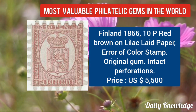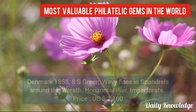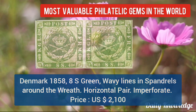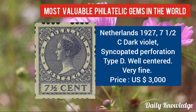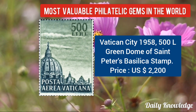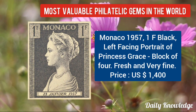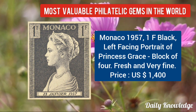Finland 1866, 10P red-brown on lilac laid paper — error of color stamp with original gum and intact perforations. Denmark 1858, 8C green, wavy lines in spandrels around the wreath, horizontal pair. Netherlands 1927, 7½C dark violet syncopated perforation type T — well-centered and very fine. Vatican City 1958, 500L green, Dome of St. Peter's Basilica stamp. Then Monaco 1957, 1F black, left-facing portrait of Princess Grace — block of four value given.